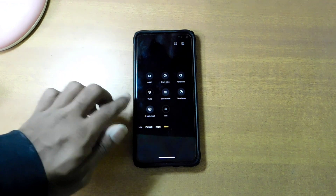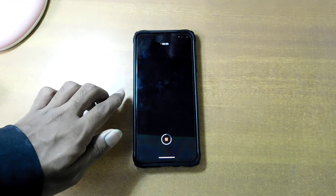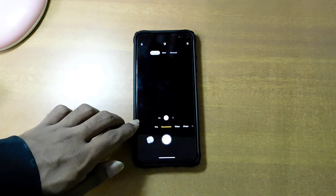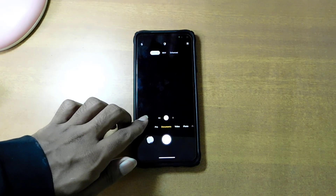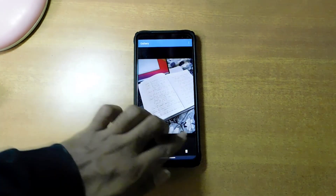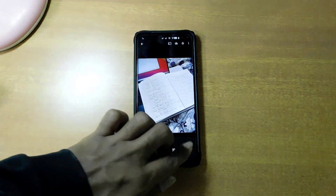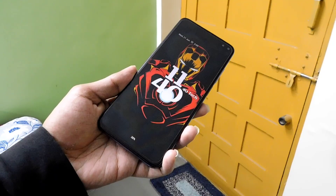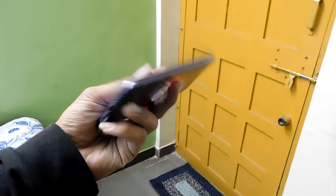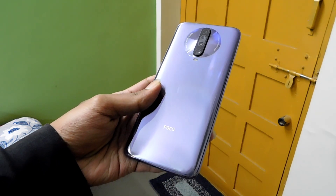Now let's talk about what is not working. Slow motion mode is not working in the stock camera app. Documents mode is also not working. The gallery app that comes with this ROM is messed up — you need to flash GApps via recovery and install the Google Photos app. Other than that, for the most part everything seems fine. If you find something I haven't mentioned, be sure to let me know in the comments section.